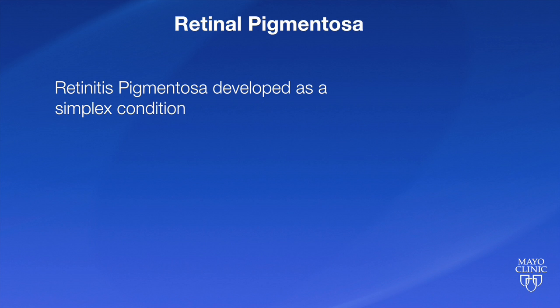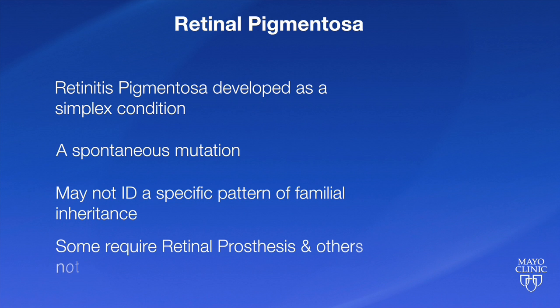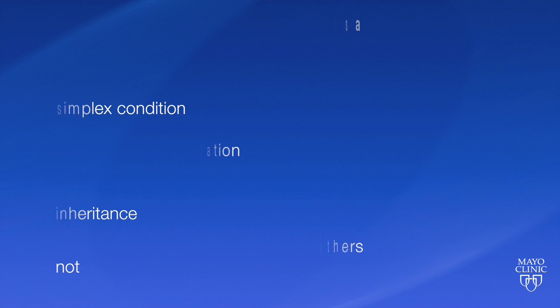Many often develop retinitis pigmentosa as a simplex condition — a spontaneous mutation — and we may not identify a specific pattern of familial inheritance. Some of those patients may also go on to require a retinal prosthesis, and others not.